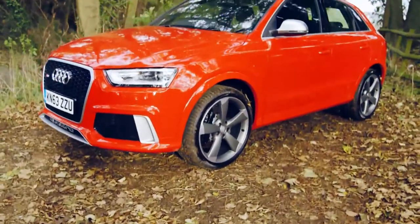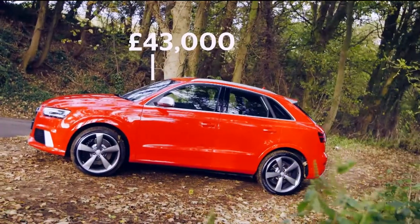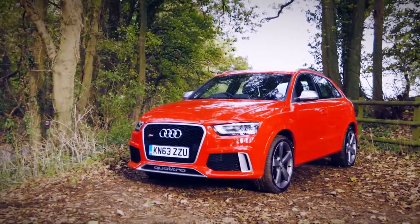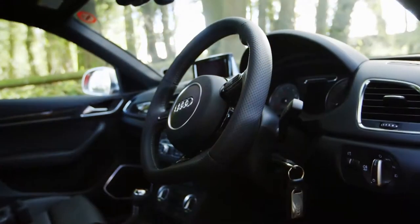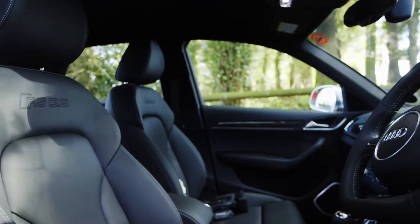The RS Q3 isn't cheap to buy or run. Its £43,000 starting price will be too rich for many — it costs £17,000 more than the cheapest Q3. Sit in the cabin though, and it does feel worthy of that price.